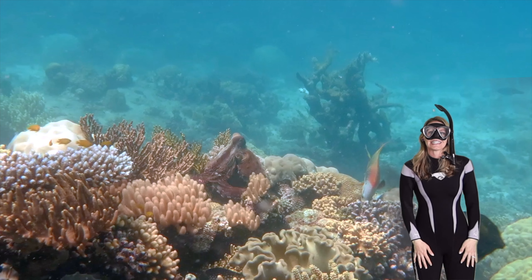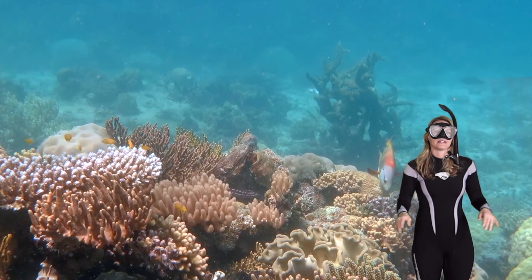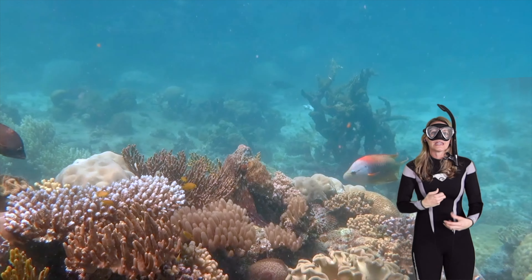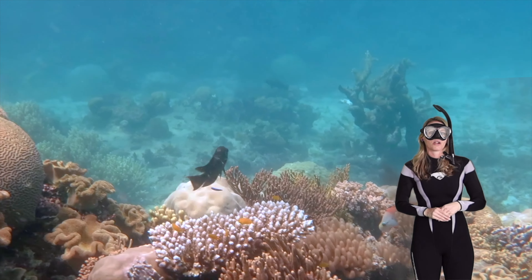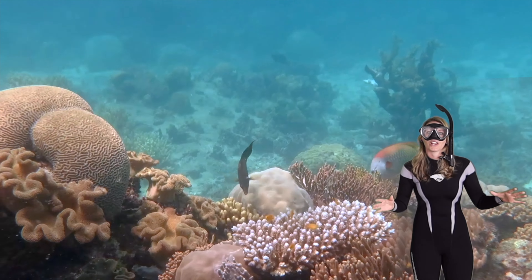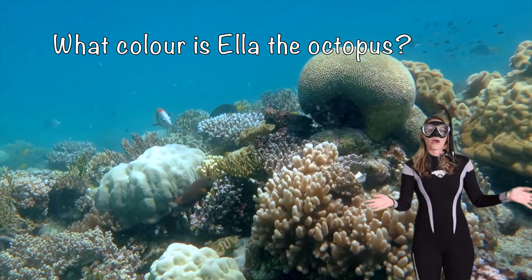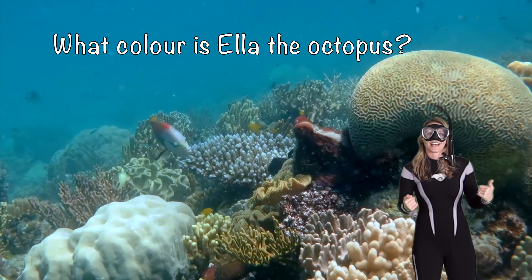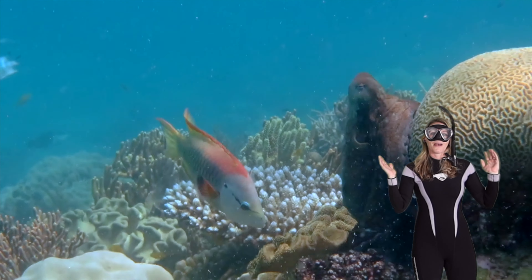Octopus also have a special beak-like mouth that helps them eat, and they have a sharp parrot-like tongue called a radula — that's a cool word! What color is Ella the octopus? She looks like my favorite color. Do you know what that is? Yep — purple!